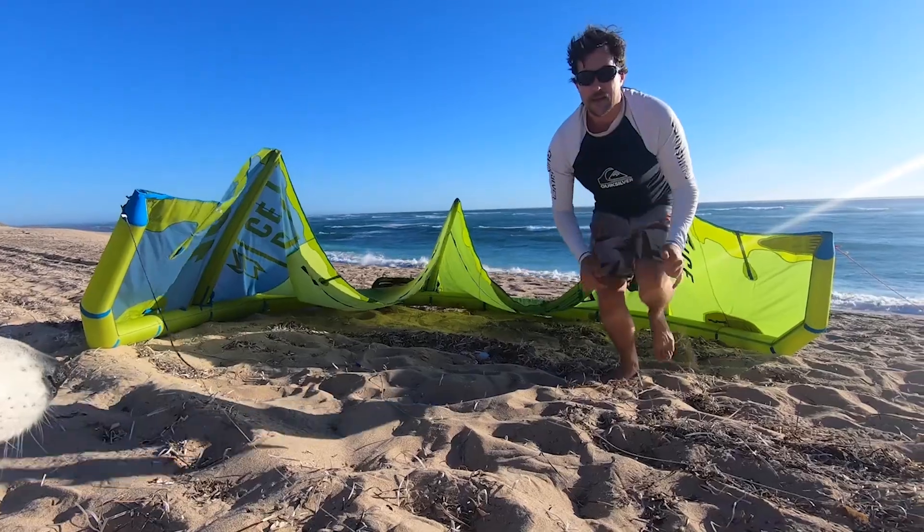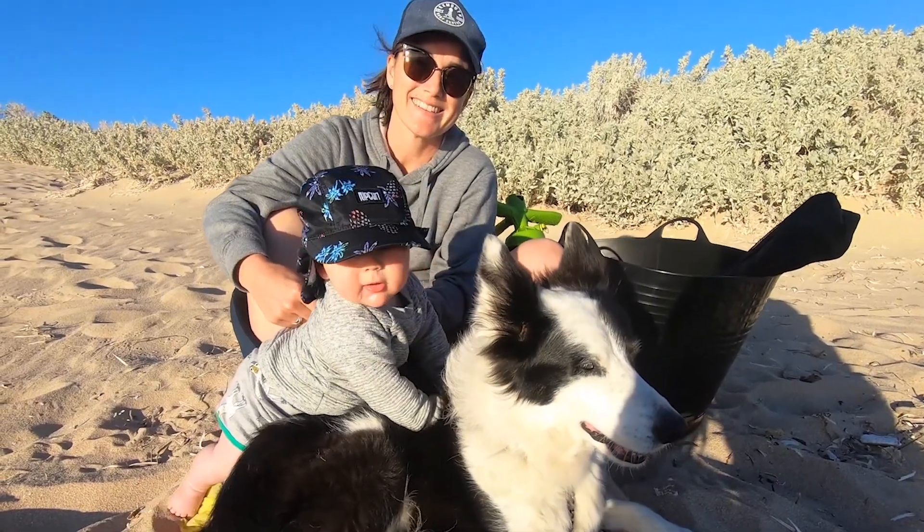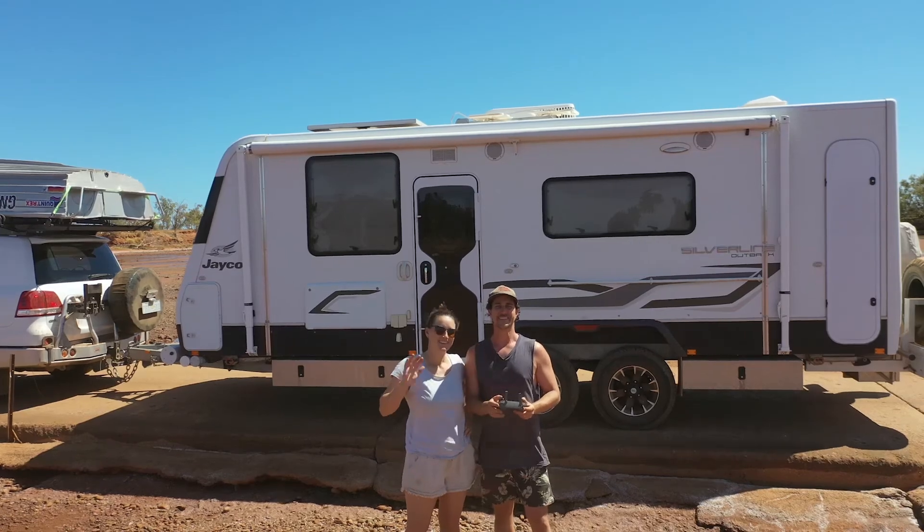Hey guys, welcome to this week's episode. We're checking out Quabba and the Below Hulls, just north of Carnarvon, about an hour's drive give or take. Welcome, we hope you enjoy. I'm Brent, this is Kel, and together with our son Bear and dog Jazz, we're Travelling Australia. Come and join us for our reaction.